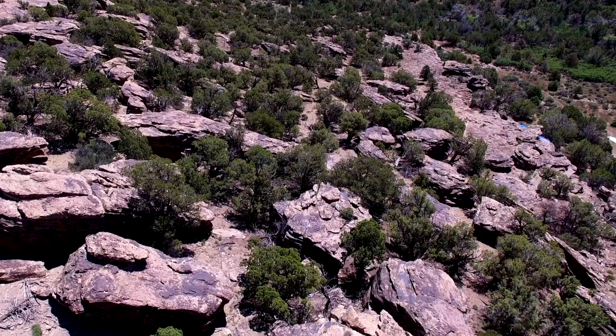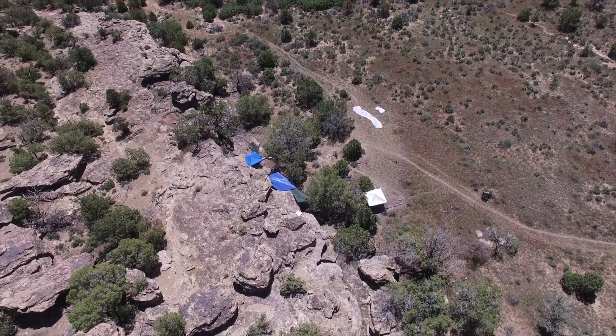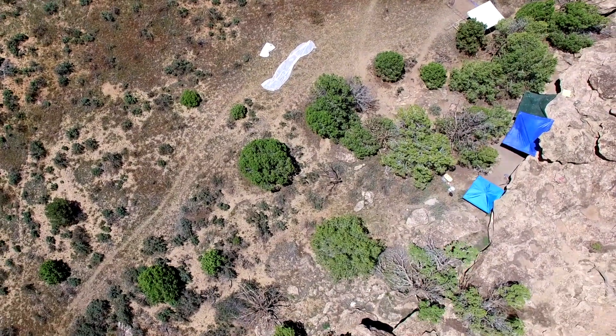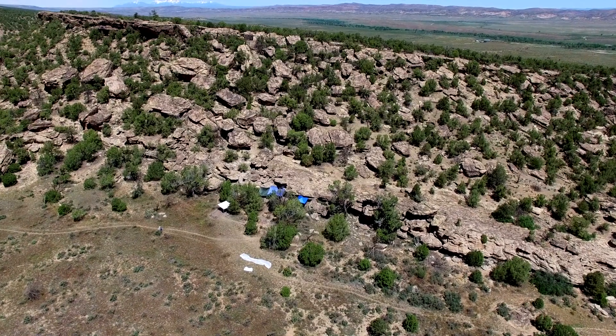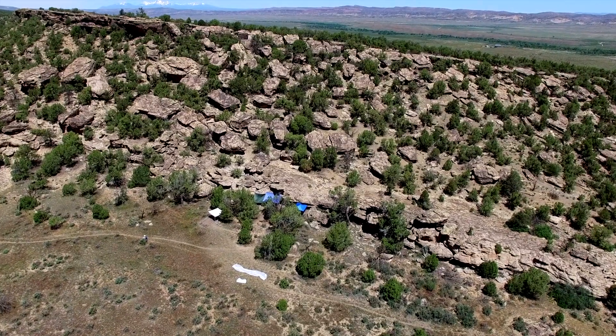This site, this rock shelter right here, has been illegally looted. It's one of the most extreme examples of looting of a rock shelter that I've ever seen.